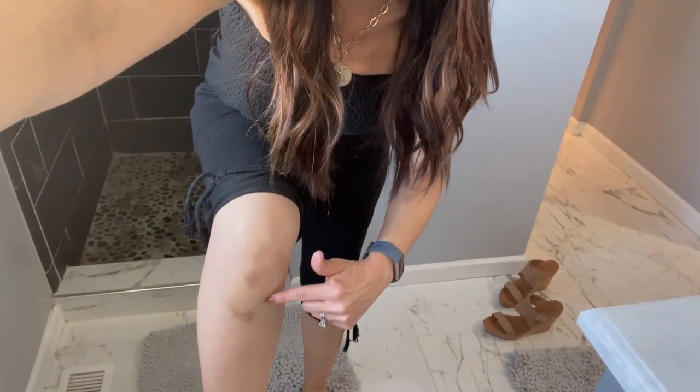Long story short — a few weeks ago I fell. I pride myself that I never fall, but I slipped on ice and came crashing down on my knee. You can see I still have some bruising. So I just happened to be trying out this cream called Vita Liberata Body Blur — it's supposed to be like a BB cream for your body, specifically your legs.